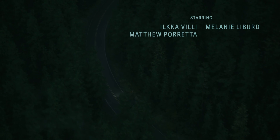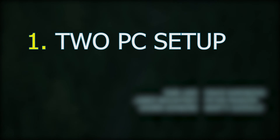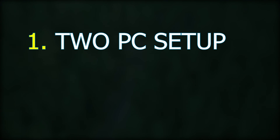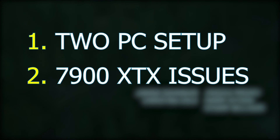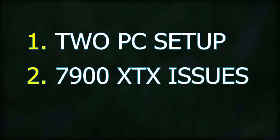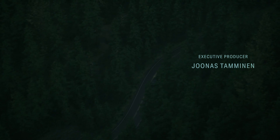Today's video is going to be a little bit different than my usual content. We're going to cover two topics: why I use a different CPU when comparing the 7900 XTX and the RTX 4090, and the issues I've been having with the Radeon RX 7900 XTX — which also contributes to the reason why I use two different CPUs.